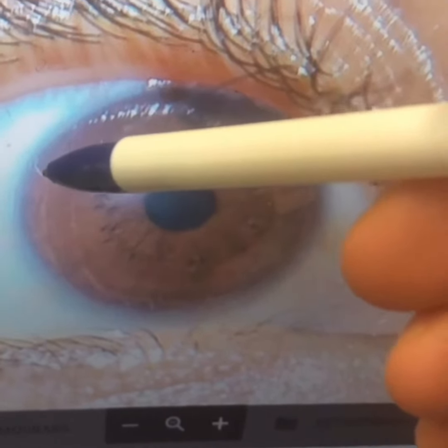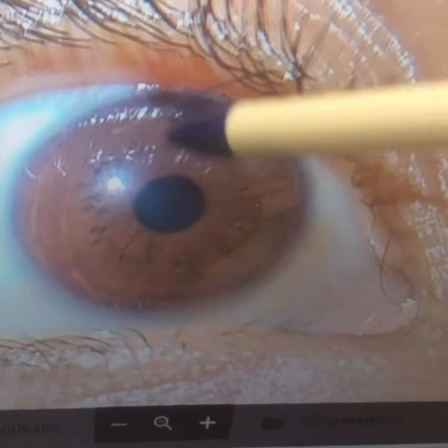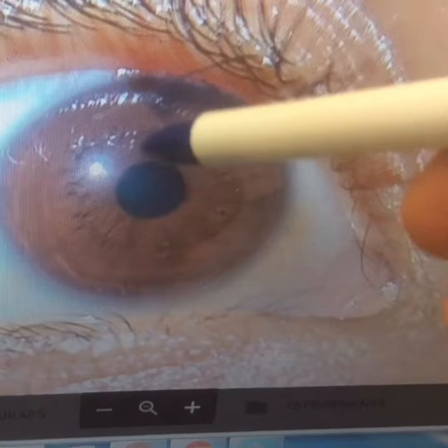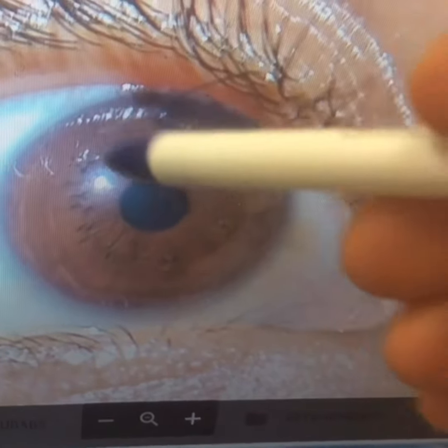Right here is the pituitary and pineal gland — you can see it's quite chronic. This explains why the other glands are down: when the pituitary is down, the rest follow. The pineal gland is also very weak here, and the mastoid region is also very weak as well.